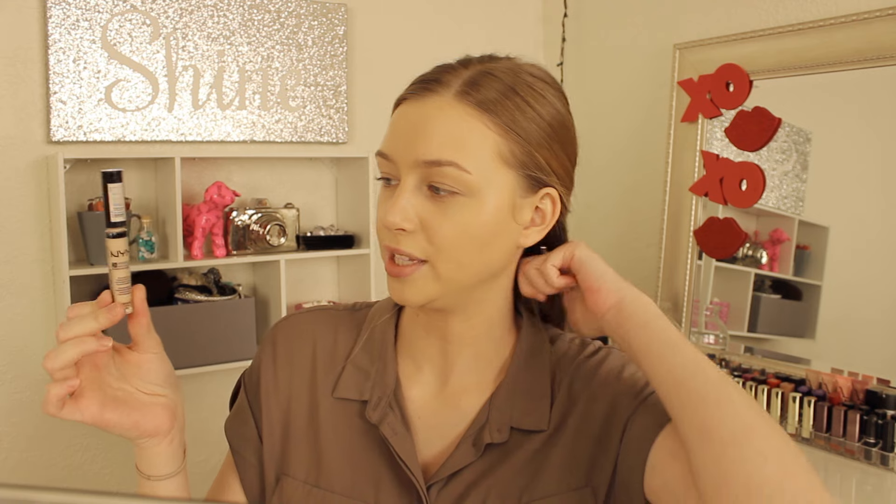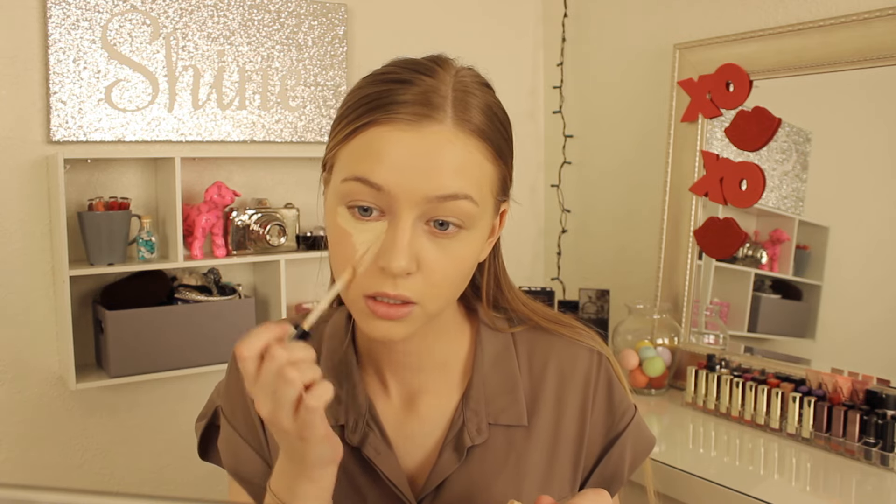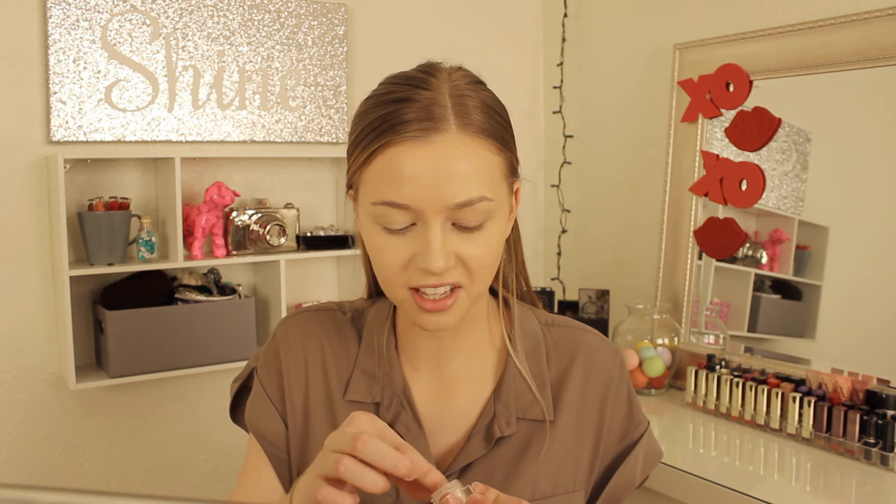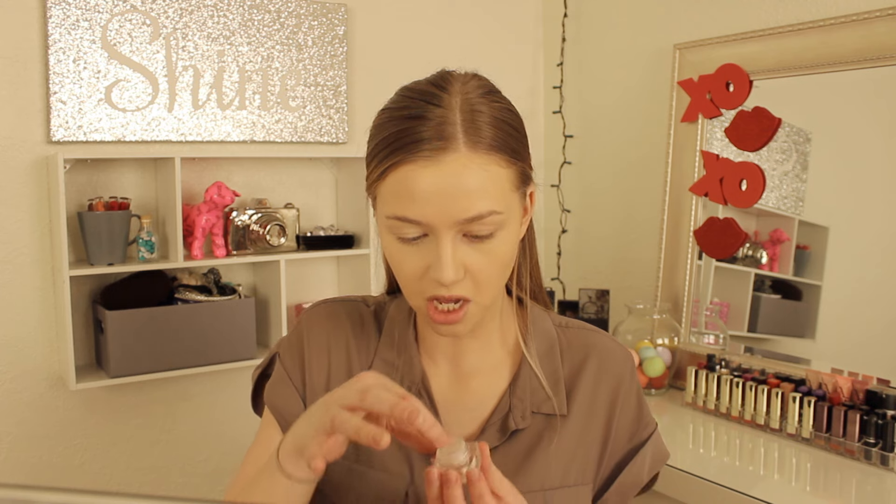I didn't get a concealer, so I'm using one I always use — the NYX HD Concealer in the lightest shade. I like to do one under eye at a time to get the least amount of creasing possible. I'm going to jump into setting this eye and then I'll go back and conceal and set the other. For the setting powder, I'm doing a first impression on this ELF HD under eye setting powder. Lots of people talk about this and I've just never gotten my hands on it, so I'm really excited to try it out.